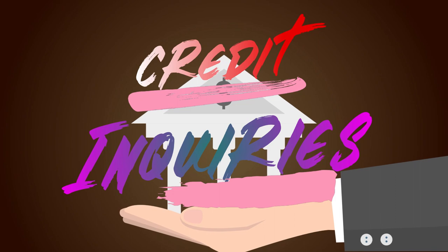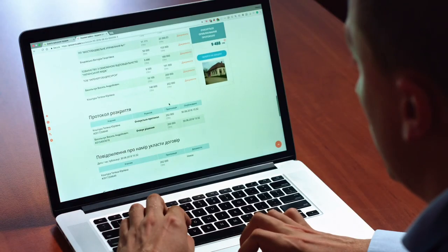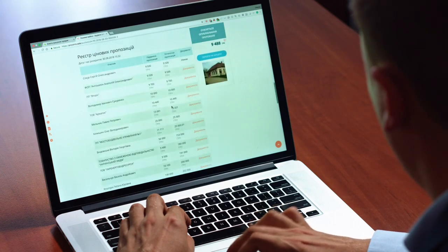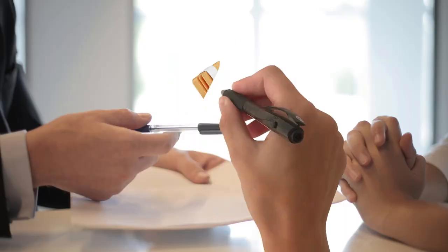Step 14: The Nuances of Credit Inquiries. Understanding the difference between soft and hard inquiries is crucial. Soft inquiries, such as those for pre-approved credit offers, don't impact your credit score. However, hard inquiries, such as those from credit applications, can have a temporary effect on your score. Be mindful of the frequency of hard inquiries.